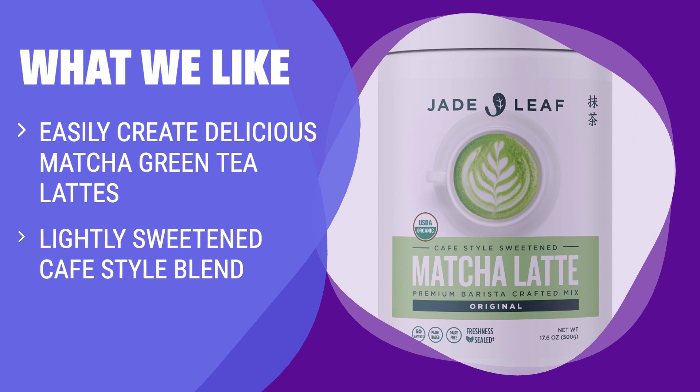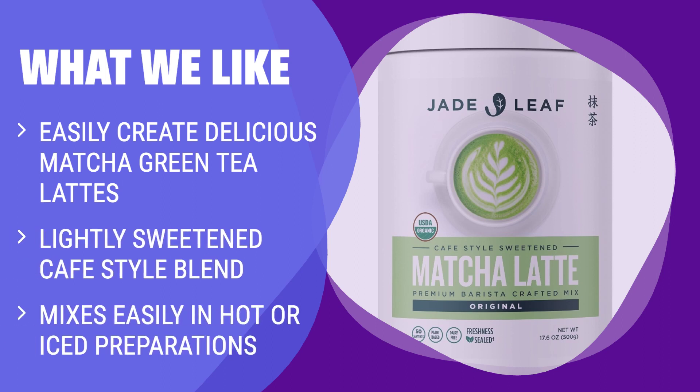What we like: If you love making your own matcha green tea lattes with your favorite milk, this one is for you. Easily create delicious matcha green tea lattes with its lightly sweetened café-style blend. It mixes easily in both hot and iced preparations, giving you the flexibility to enjoy it any way you like.